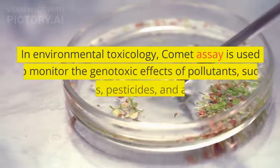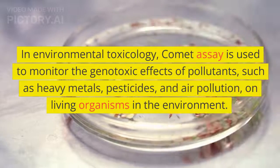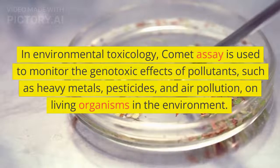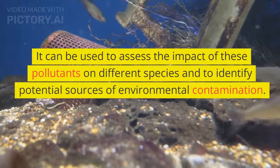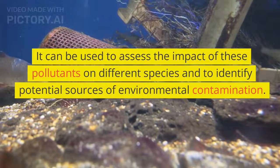In environmental toxicology, Comet Assay is used to monitor the genotoxic effects of pollutants, such as heavy metals, pesticides, and air pollution, on living organisms in the environment. It can be used to assess the impact of these pollutants on different species and to identify potential sources of environmental contamination.